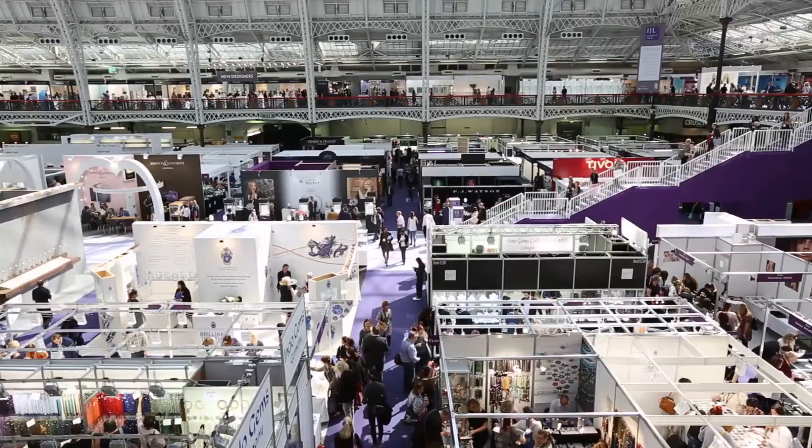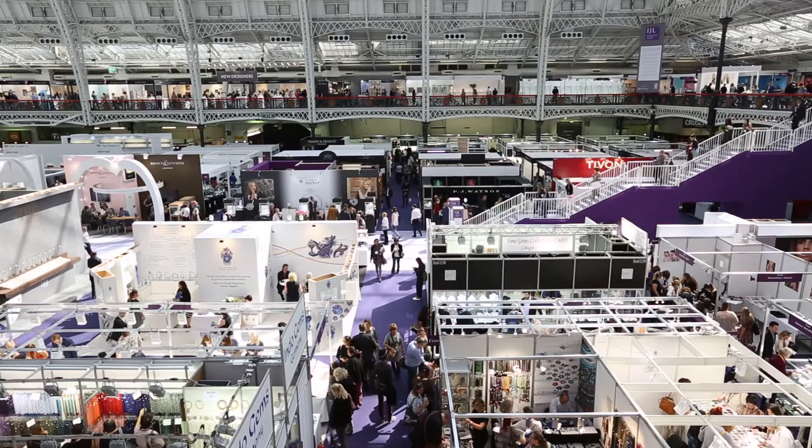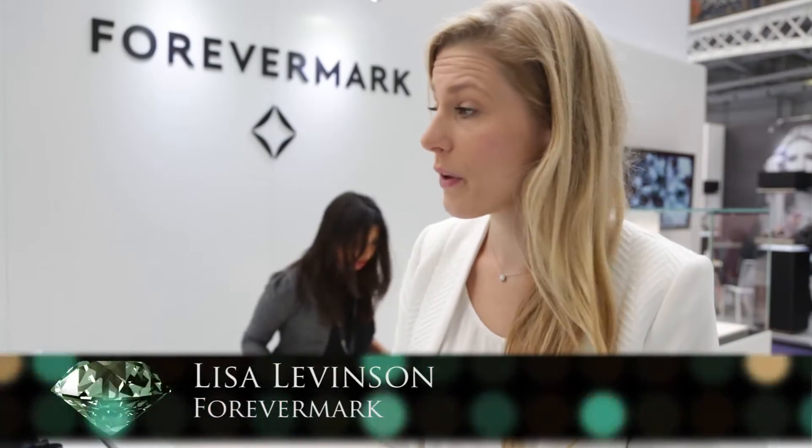We've got a great stand, a great location, and we've had some wonderful meetings with some of the top retailers. It's a lovely show, very well organized and run very nicely. You see a whole range of products — you can cover everything from blue stones, diamonds, finished jewelry, watches, and gift items. It's very very nice and I recommend it to people to come and check it out.